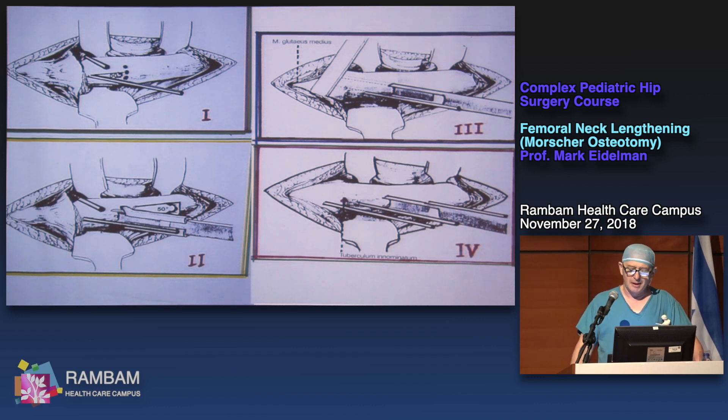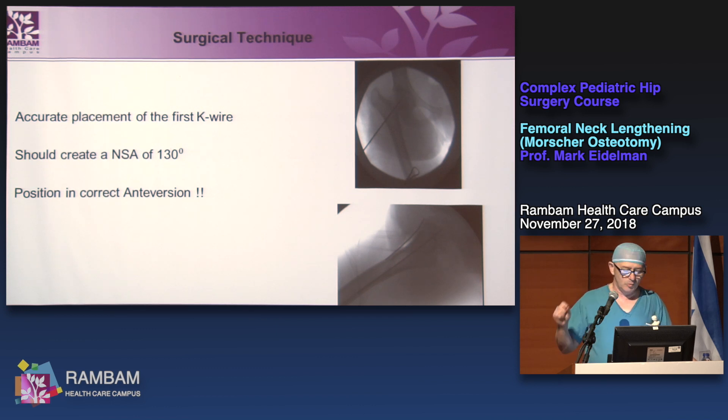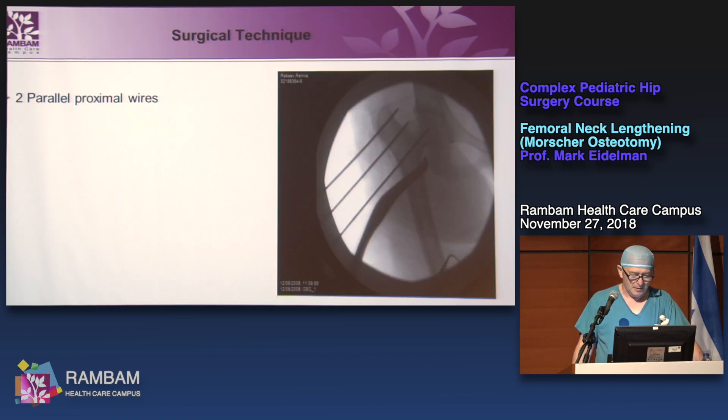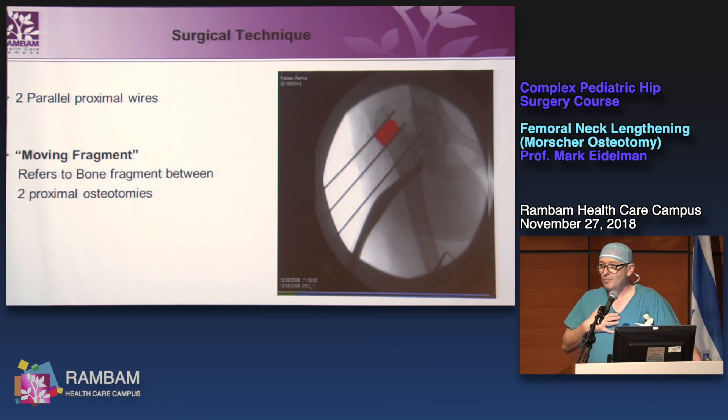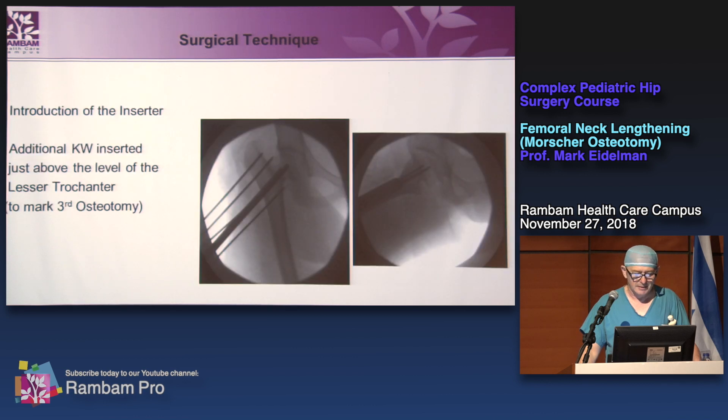Our first blade plates were non-cannulated; now it is much easier to perform. The key point of the whole procedure — and many people don't understand this — is accurate placement of the first Kirschner wire. It should create an exact neck-shaft angle of 130 degrees, and also be ideally positioned in anteversion. We then use two parallel Kirschner wires above the first wire, defining what I call the moving fragment — the bone fragment between the two proximal wires.